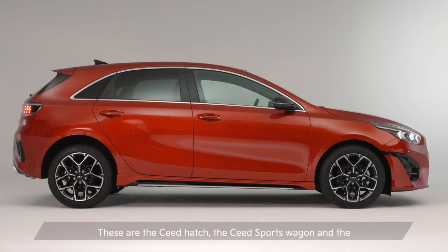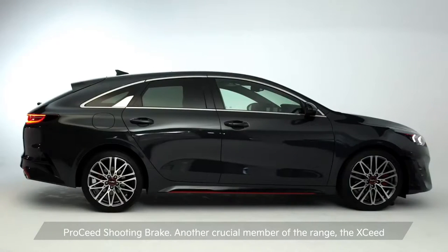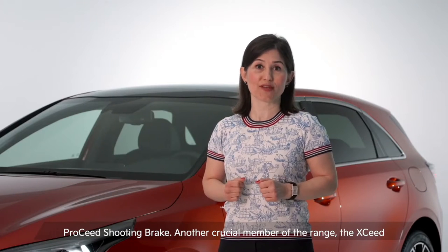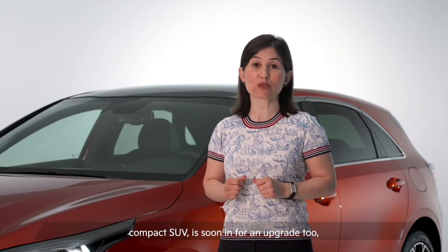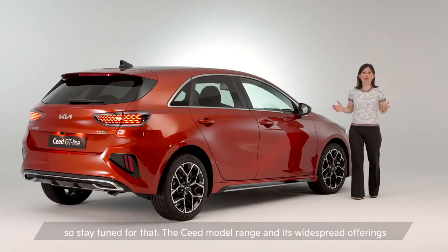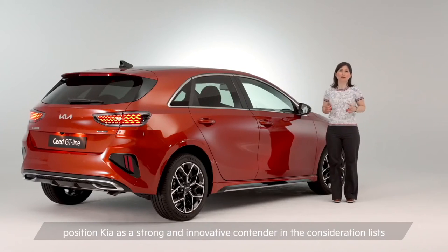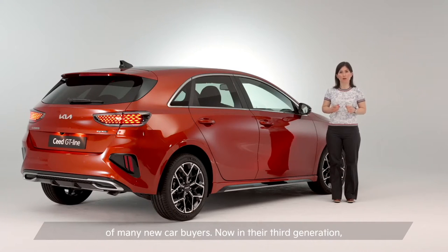These are the Seed 5-door hatch, the Seed sports wagon, and the Pro Seed shooting brake. Another crucial member of the range, the Exceed compact SUV, is soon in for an upgrade too. So stay tuned for that. The Seed model range and its widespread offerings position Kia as a strong and innovative contender in the consideration list of many new car buyers.